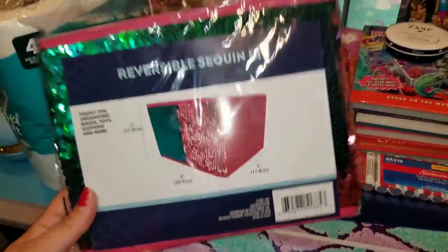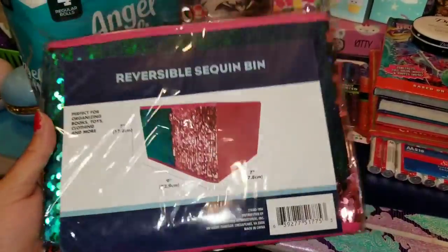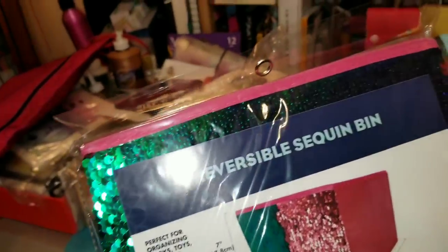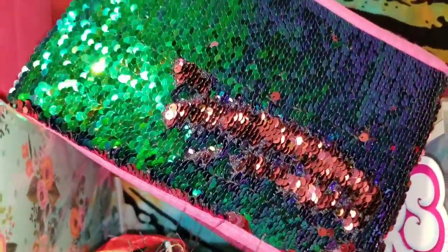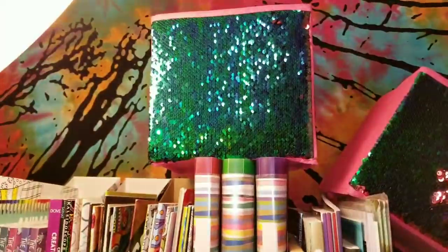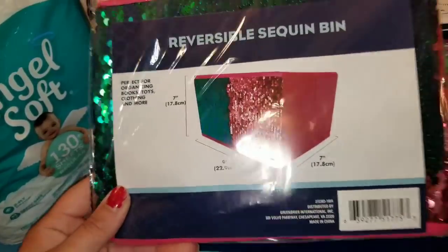These were a huge deal before — these are the reversible sequin bins. This is not a new item, however I have not seen them since the first time they put them out and they had a whole new stock of these again. They have this really cute teal, turquoise-y color and when you flip the sequins, it goes to a really pretty pink. I wanted some more of them so I did pick one up. The larger size is seven by nine by seven — I still cannot believe you can get these for a dollar.